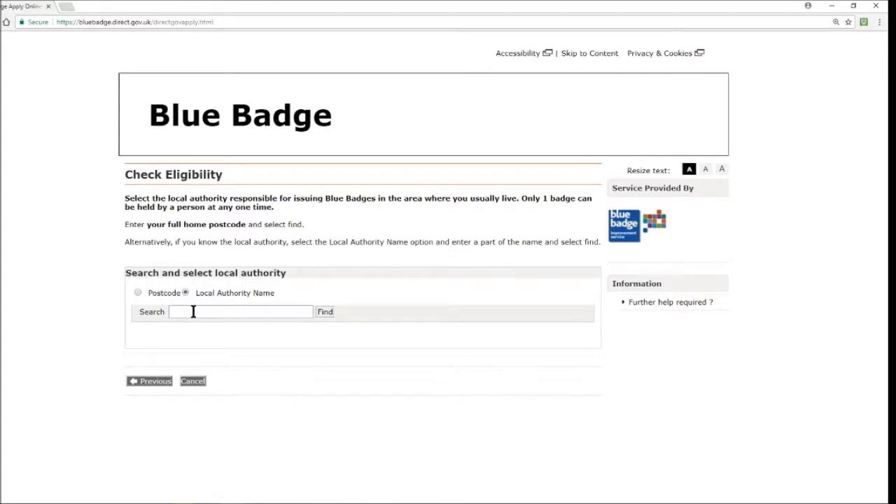Or if you know your local authority, you can just type it in directly — for example your borough if it's like Newham, Redbridge, Barking and Dagenham, Brent, and so on.